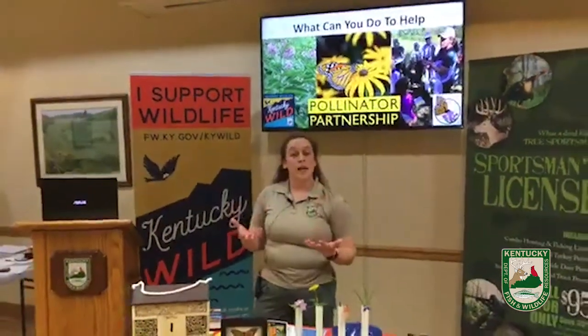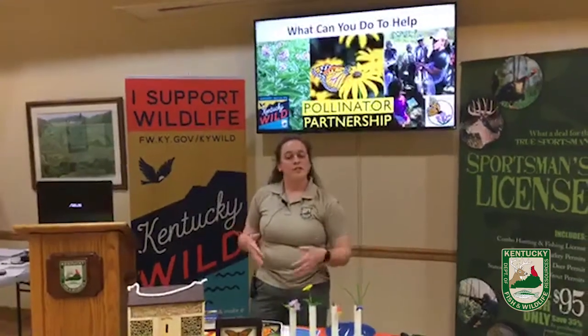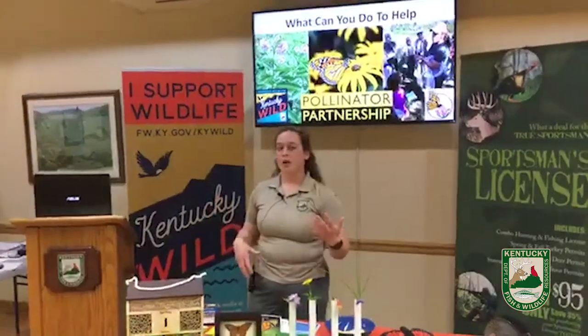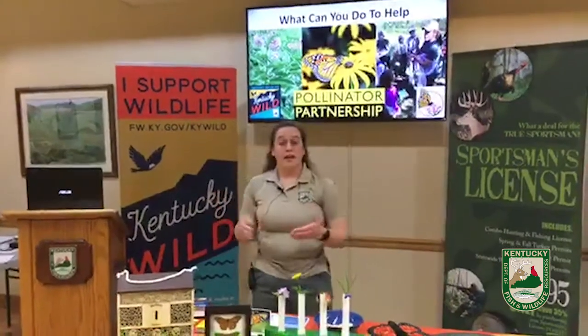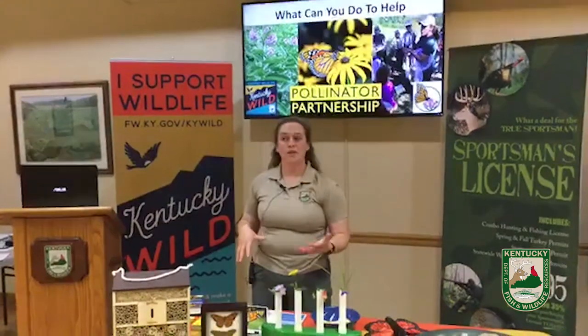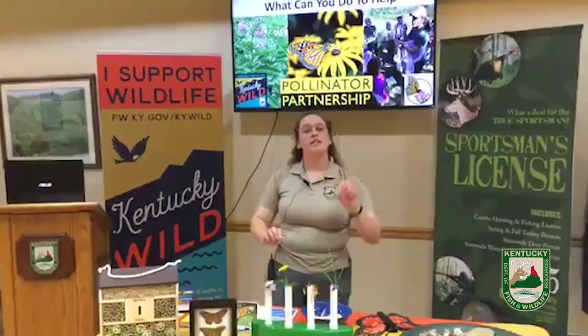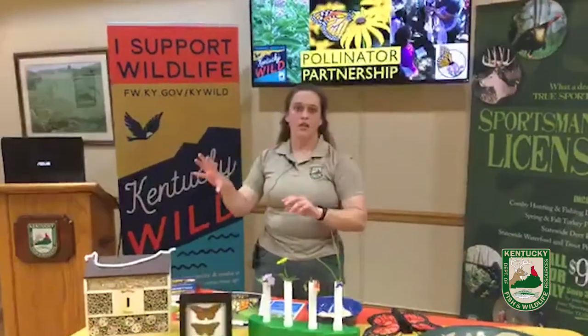You want to make sure you have summer flowers and fall flowers. Some fall-specific natives for Kentucky: Joe Pye Weed, Goldenrod, Iron Weed — those are really good to have. For the summertime, we've got Mist Flower and Black-Eyed Susans. You want a variety of things blooming every time of year.